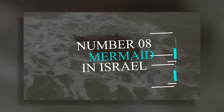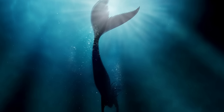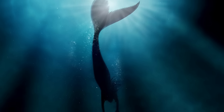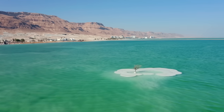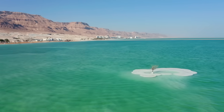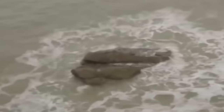Number 8: Mermaid in Israel. If you are still confused about the existence of mermaids, this video will clear away all your confusion. Some tourists in Kirat Yam, Israel in 2013 were sightseeing when they spotted something unusual sitting on a rock right between the waves. The first thought that came to their mind was that it was a seal — one guy even asked, 'Is that a seal?' But upon observing carefully, it became clear there was no seal on the rock, but a real mermaid.